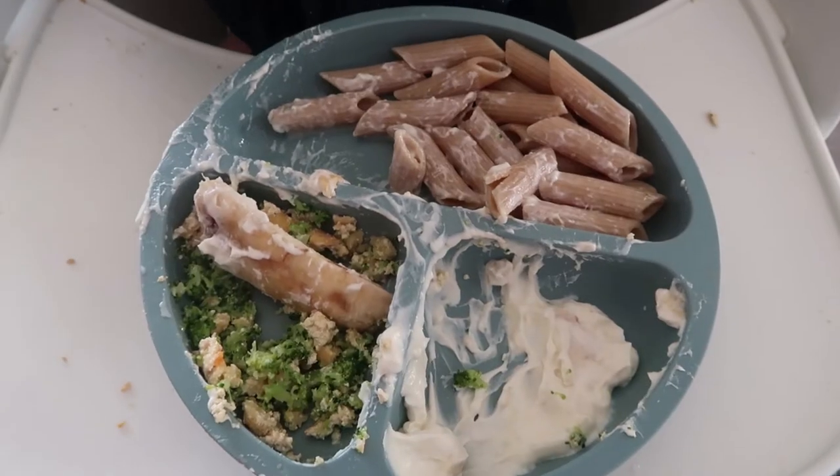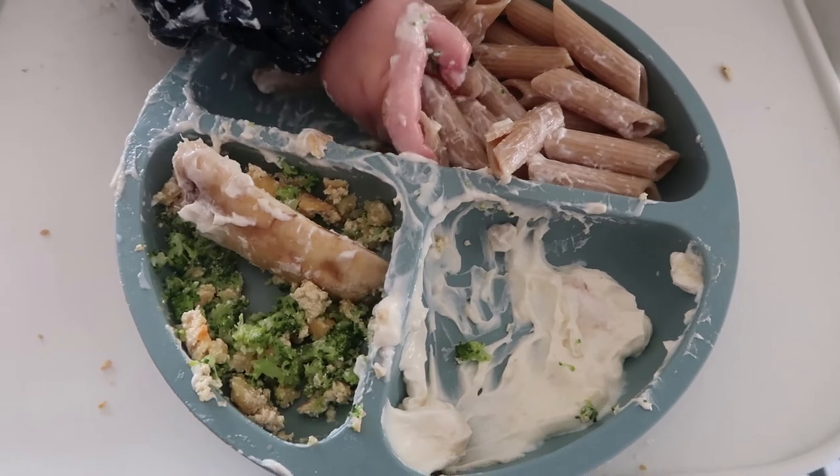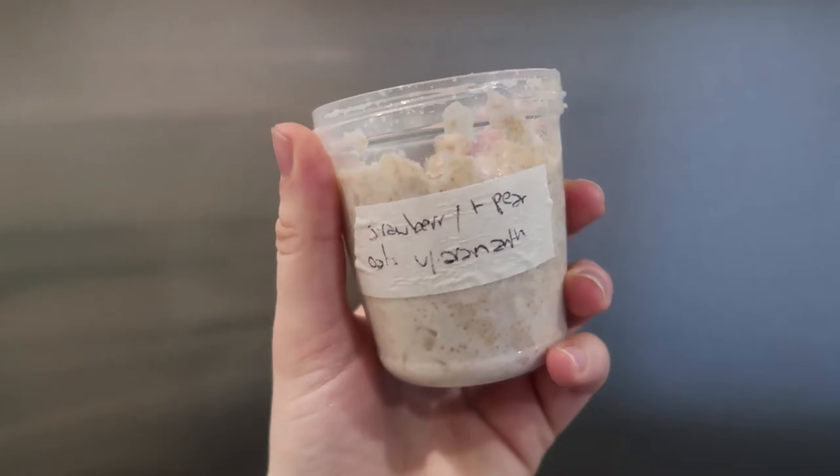I don't even know why I bother using the separation plate because literally within three seconds everything gets mashed together anyway — as you can see, there's a piece of banana in his broccoli.